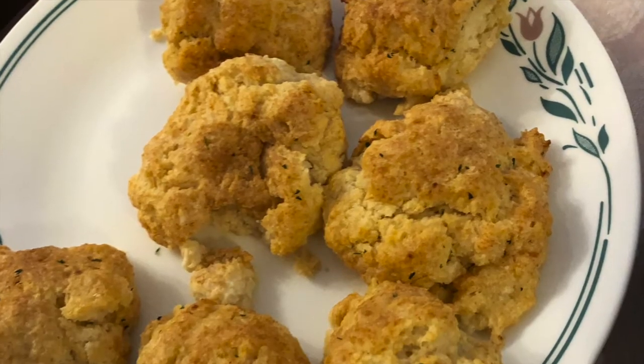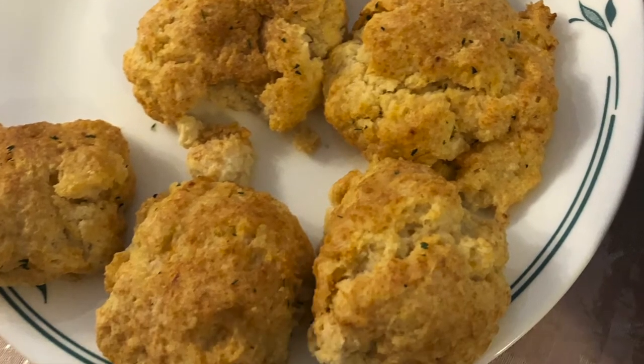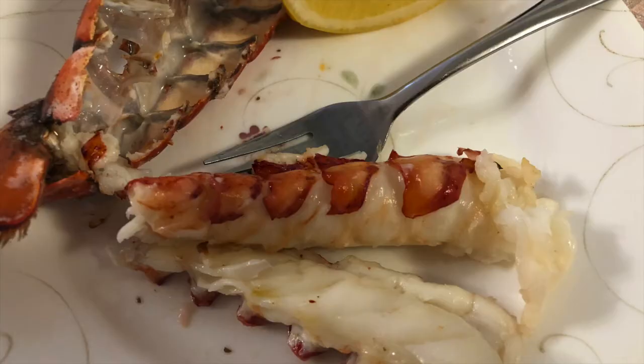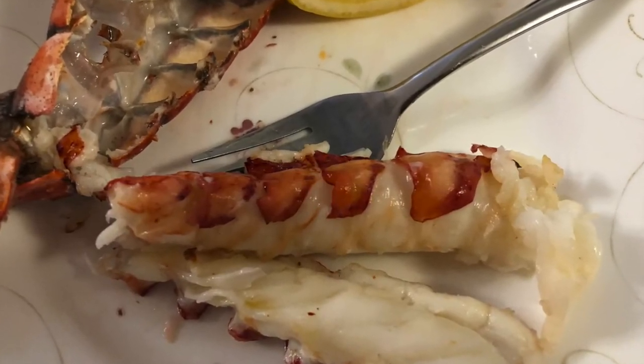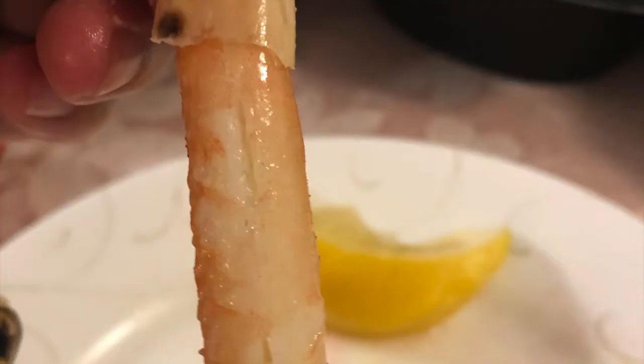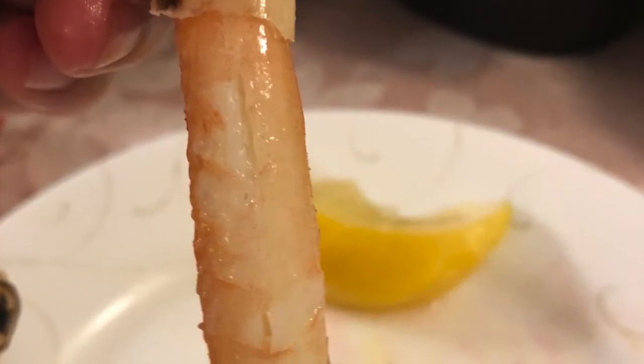It also came with cheddar baked biscuits. This feast was $126. The lobster tail was cooked perfectly — it was well seasoned and very tender. It came with four lobster tails. I enjoyed the snow crab legs; it was very easy to remove the crab meat from the shell, and it was not salty like other places that serve snow crab legs.